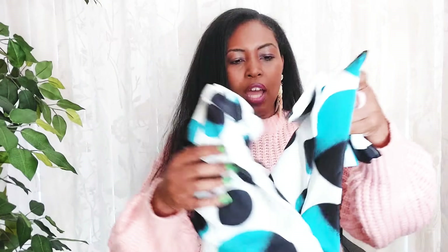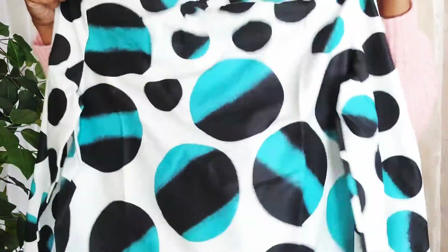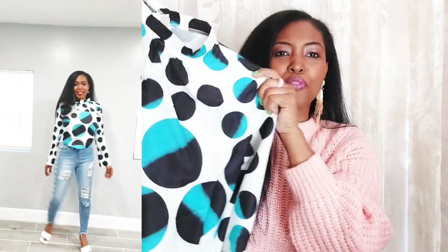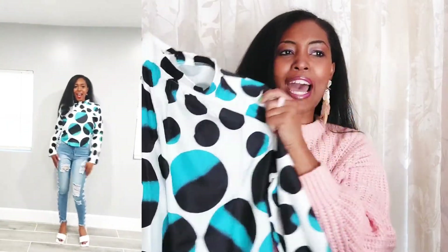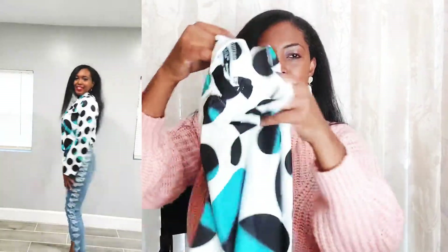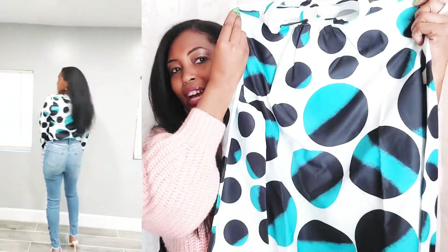Okay, so I got this lovely top — it's a high-neck, long-sleeve top and it has beautiful blue and black circular prints with a white background. Very nice, I love that.